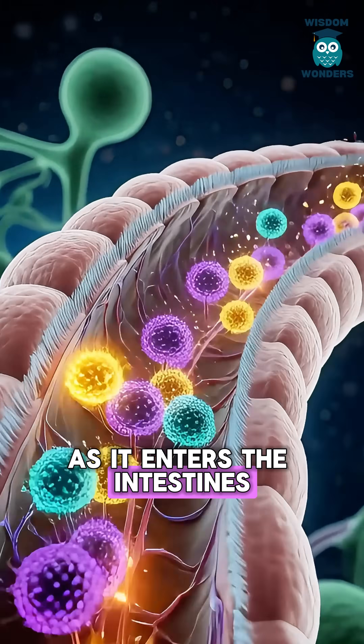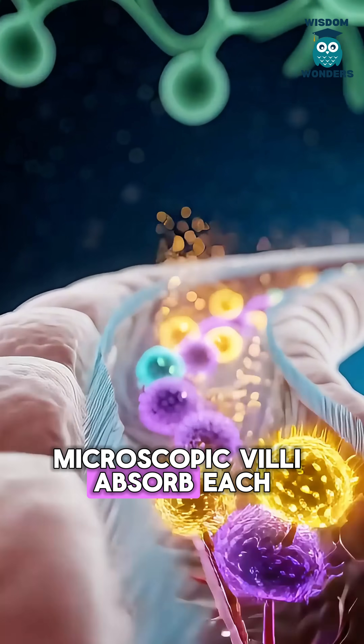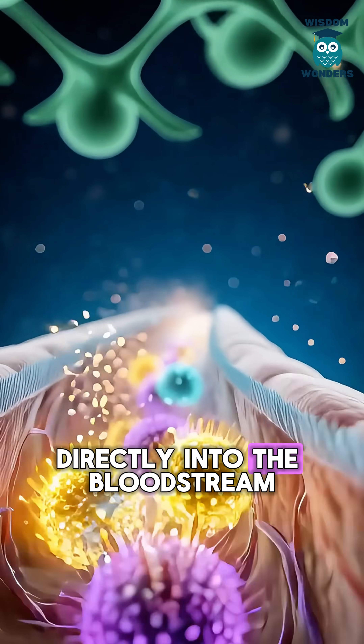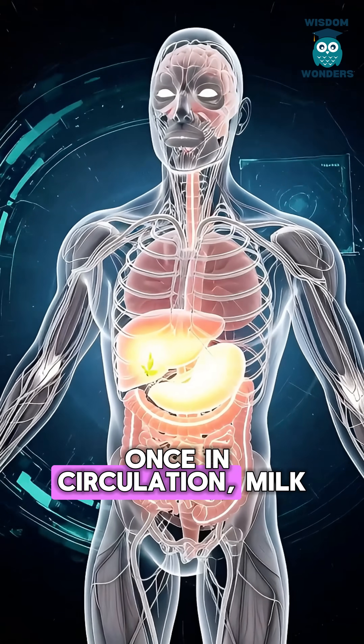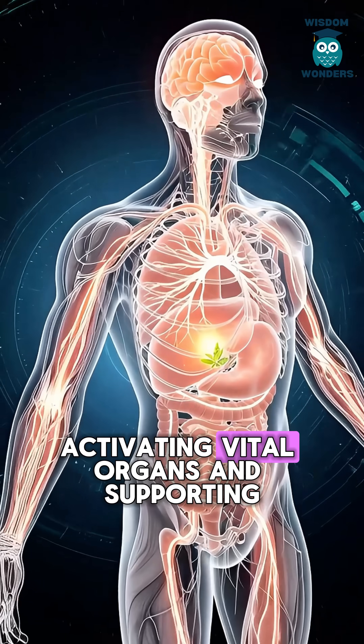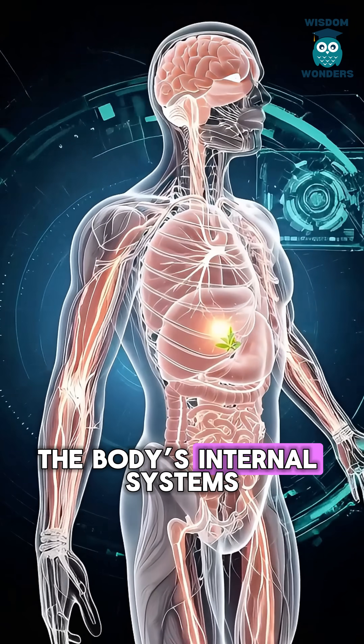As it enters the intestines, microscopic villi absorb each glowing nutrient particle and pull them directly into the bloodstream. Once in circulation, milk thistle compounds travel rapidly, activating vital organs and supporting the body's internal systems.